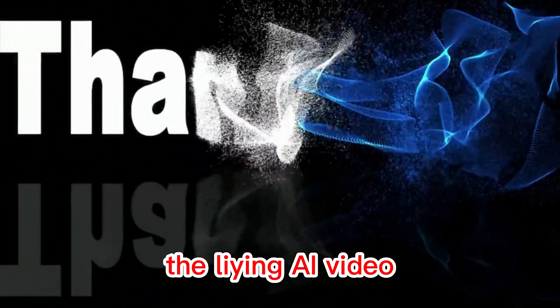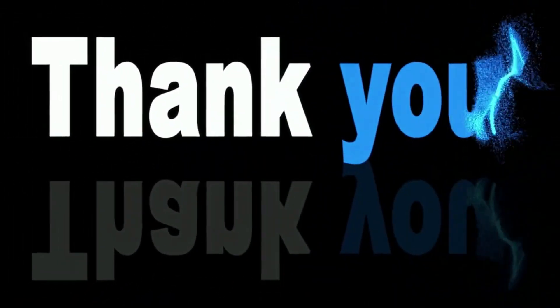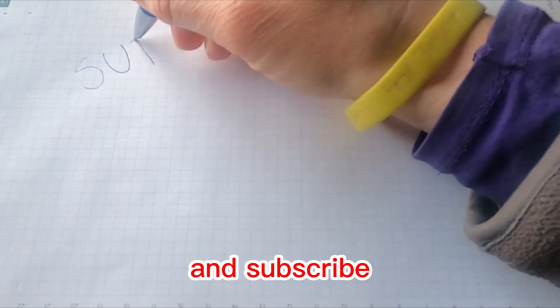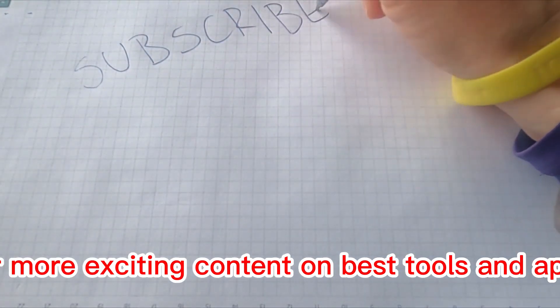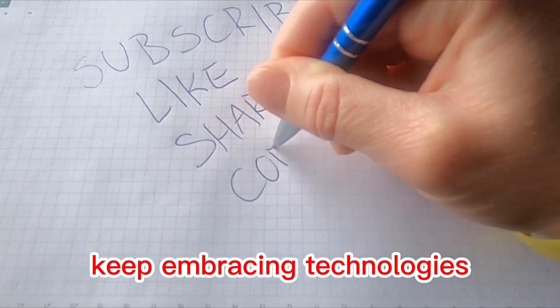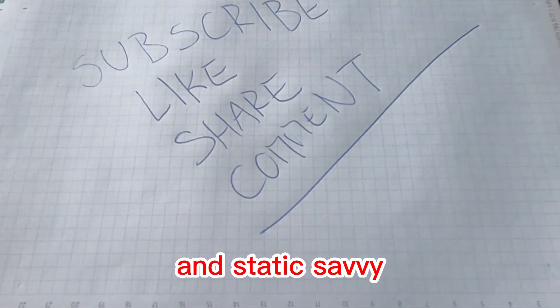Thank you for joining us in this exploration of the leading AI video editing tools. Don't forget to hit that like button, share this video with fellow tech enthusiasts, and subscribe for more exciting content on best tools and apps. Until next time, keep embracing technology's possibilities, and stay tech-savvy.